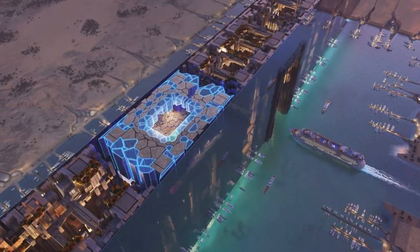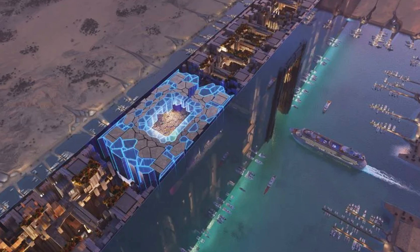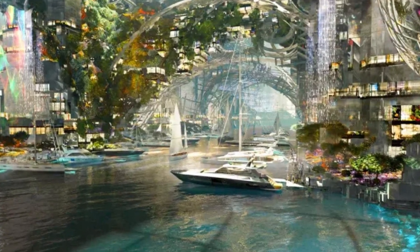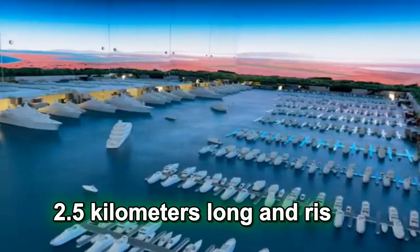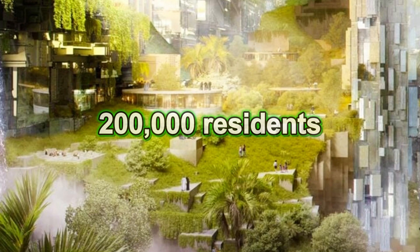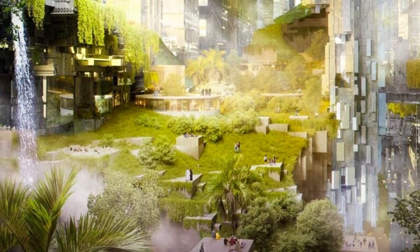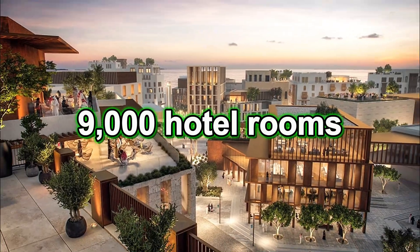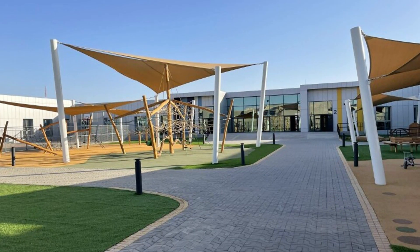This port will serve many purposes — from luxury yachts and ferries to cargo ships and automated boats, it will handle a wide variety of sea traffic. It's expected to stretch around 2.5 kilometers long and rise 500 meters high, with enough space to hold about 200,000 residents in this first segment alone. That includes over 80,000 homes, 9,000 hotel rooms, as well as schools and shops.